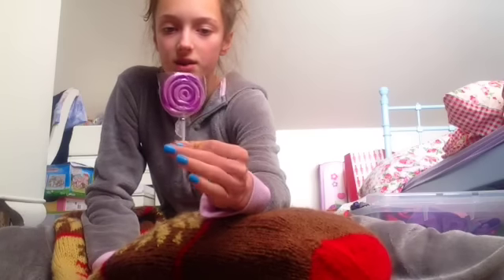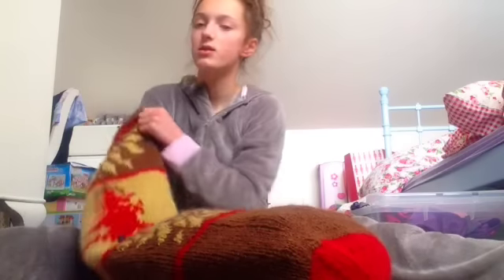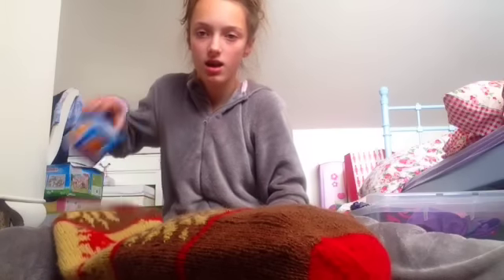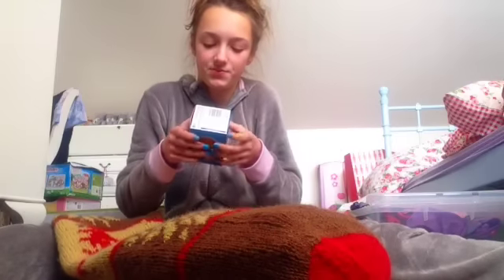I got this rubber lolly - so it's a lollipop but it's actually a rubber, which is really really cool. Chocolate orange! I always get one of those every year so I always expect a chocolate orange.